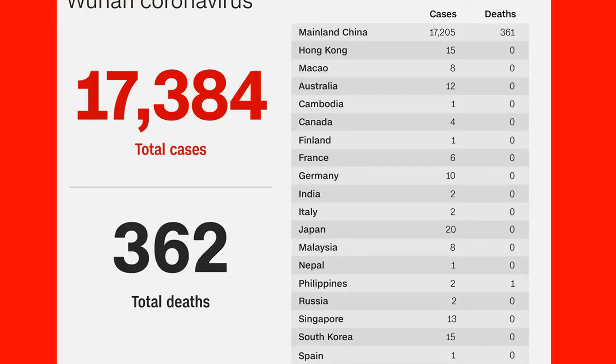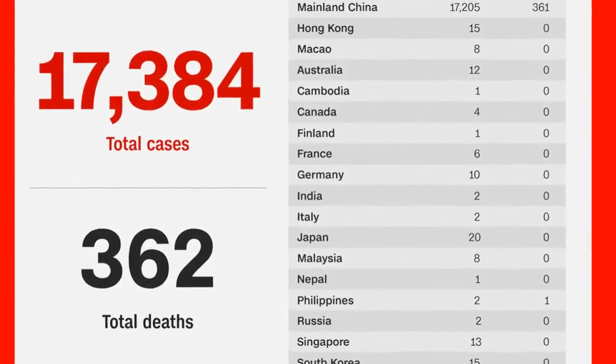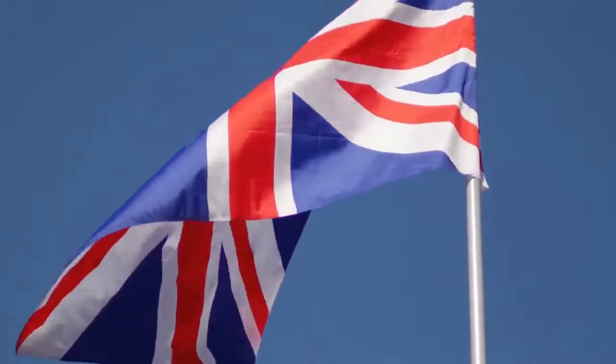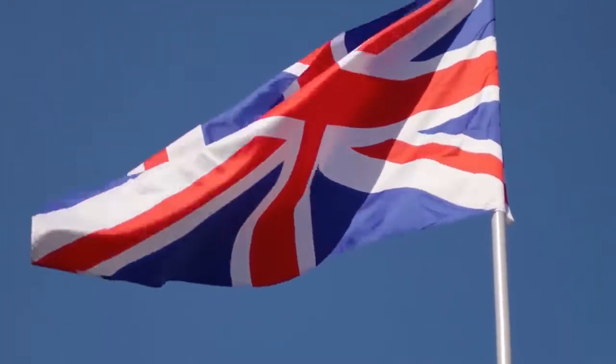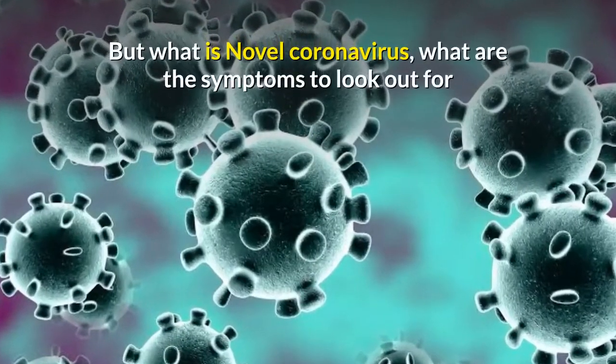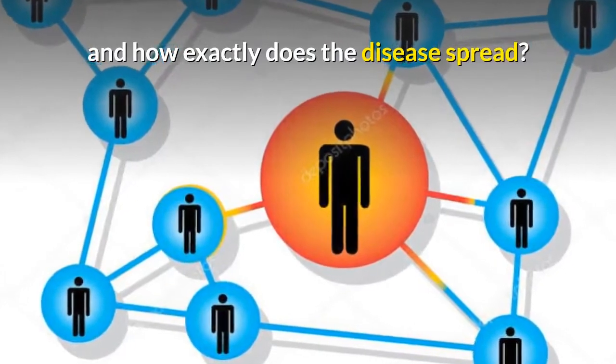Novel coronavirus, which started in the Chinese city of Wuhan, has so far killed 362 people. 17,384 people have contracted the disease, including two in the UK, with 2,298 believed to be critical. But what is novel coronavirus, what are the symptoms to look out for, and how exactly does the disease spread?